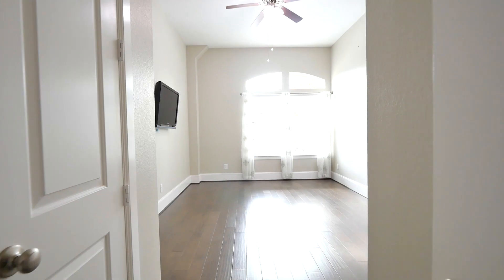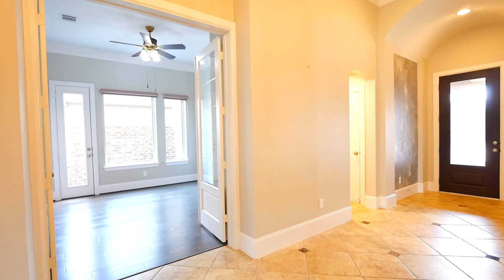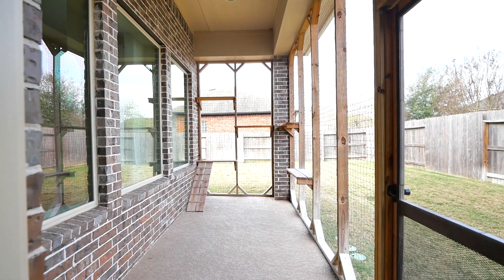Both secondary suites have private bathrooms and great closet space. The home also features a study or flex room located off the entry with closet space and a private outdoor patio.